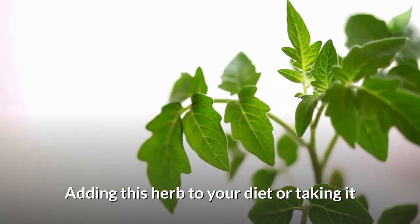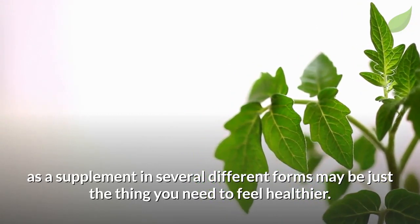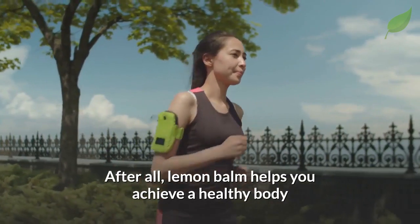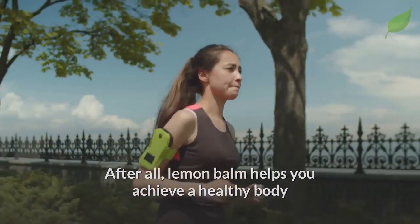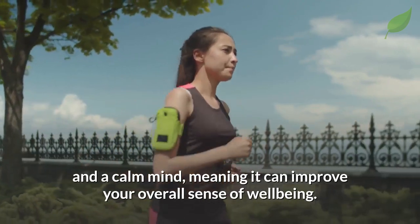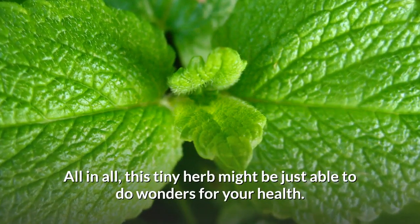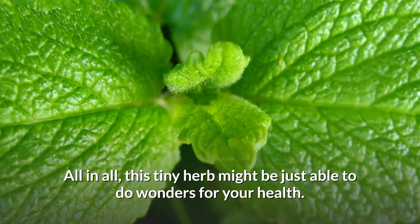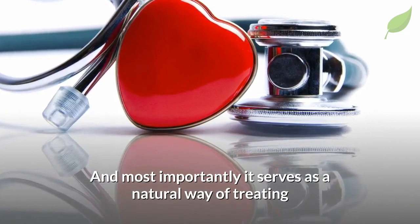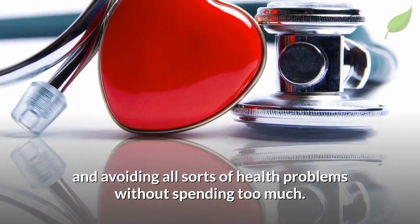Adding this herb to your diet, or taking it as a supplement in several different forms, may be just the thing you need to feel healthier. Lemon balm helps you achieve a healthy body and a calm mind, improving your overall sense of well-being. This tiny herb might be able to do wonders for your health, serving as a natural way of treating and avoiding all sorts of health problems without spending too much.